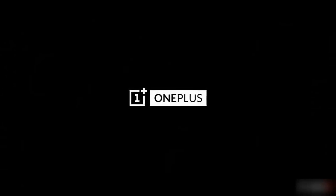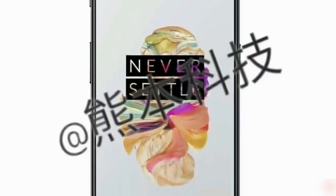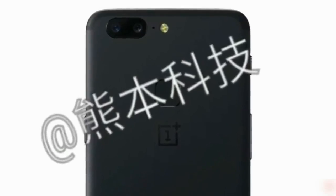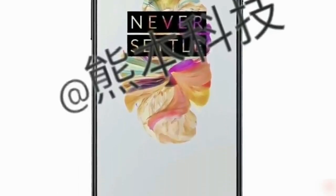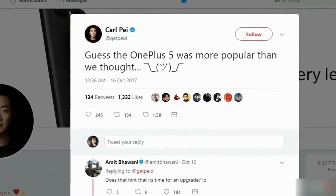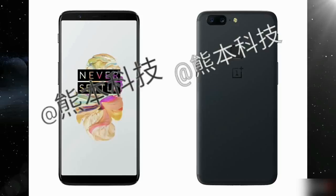The OnePlus 5T may be imminent, which would explain why the OnePlus 5 is out of stock. A new series of leaked images show a device that resembles the OnePlus 5's iPhone 7 Plus design if you only look at it from the rear and ignore the relocation of the fingerprint sensor. On the front, however, there's an all-screen design that will make you think of the Galaxy S8. OnePlus's CarlPie hinted on Twitter a few days ago that OnePlus 5 production has been halted and the phone is sold out, and a new image from Weibo shows the purported design of the OnePlus 5T.